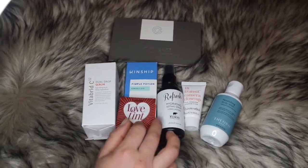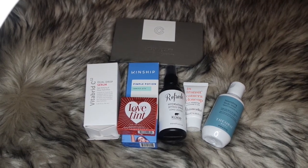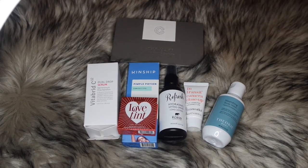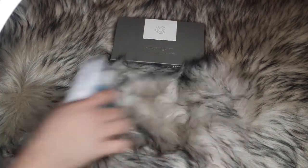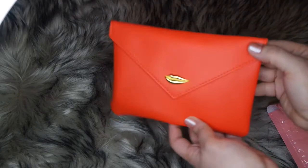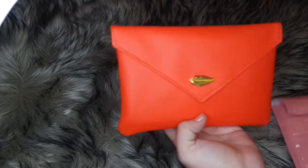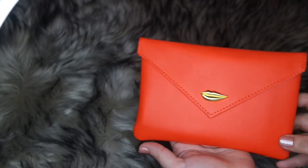Now let me set the add-ons aside and open up my actual bag. This is February's Ipsy glam bag — it's an orange-red color. In the previews it looked more red, but I like it. It has a lips design on it.